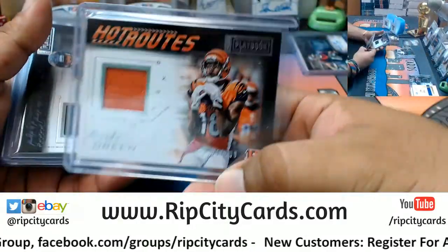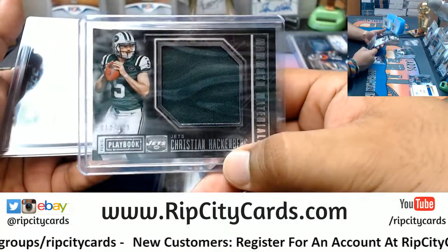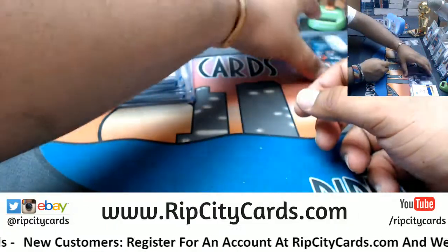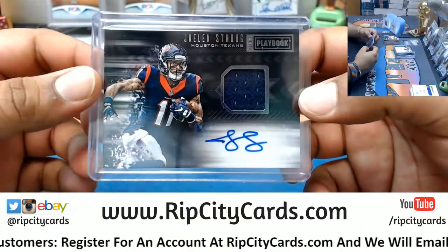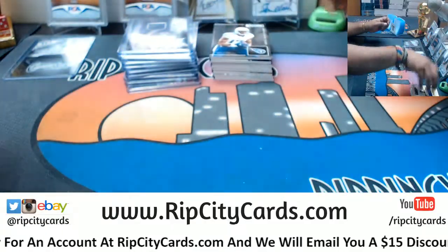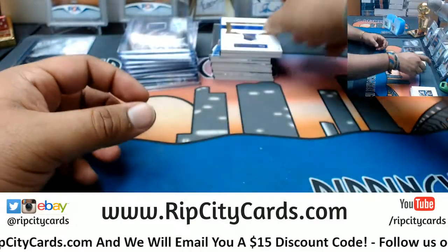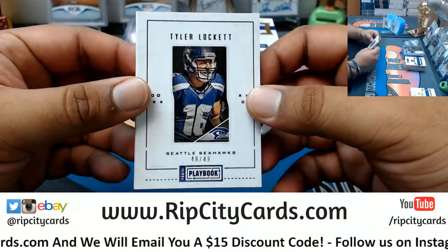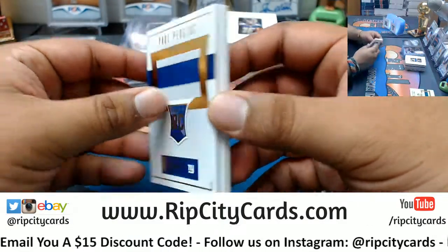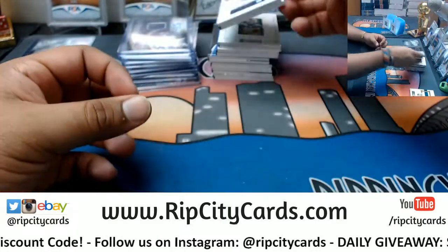Patches are AJ Green to 99 Bengals, Will Fuller to 199 Texans, Christian Hackenberg to 189 Jets, and Alan Hearns to 99 Jaguars. Patch auto to 49 for Jalen Strong, Texans. Autographed booklets are Kenneth Dixon of the Ravens — number 2/99 — and Tyler Lockett of the Seahawks, 49 out of 49, very nice. Rookie Paul Perkins for the Giants, number 2/99 — another eBay 1/1.